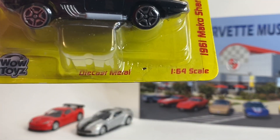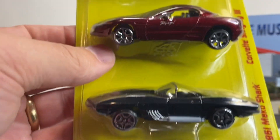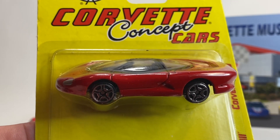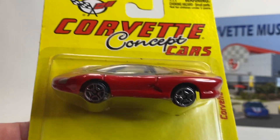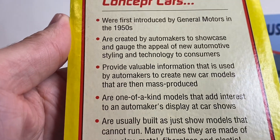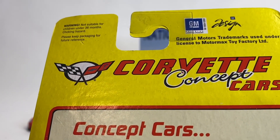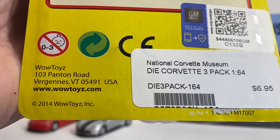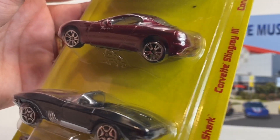I'm not going to open them — I'm going to send these to Chris at Diecast Dungeon. He's the biggest Corvette guy I know, and he might keep these unopened just because they came from the Corvette Museum. They're not the best diecast — that's very clear when you look at them. These are licensed vehicles, which is cool, and the fact that they came from Bowling Green where they make the Corvettes is pretty cool.